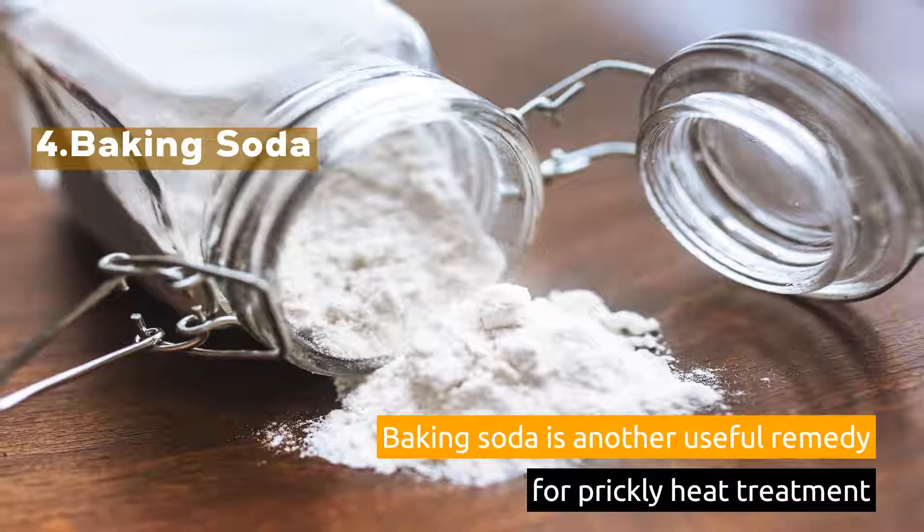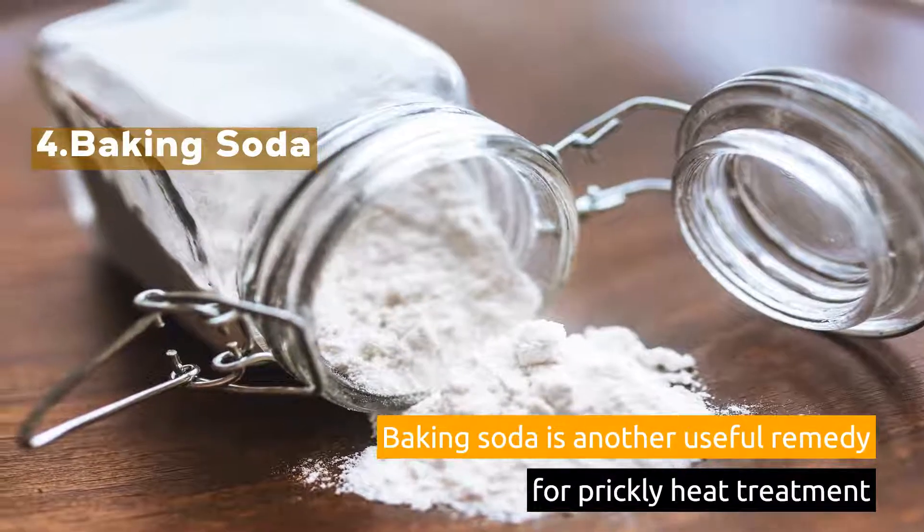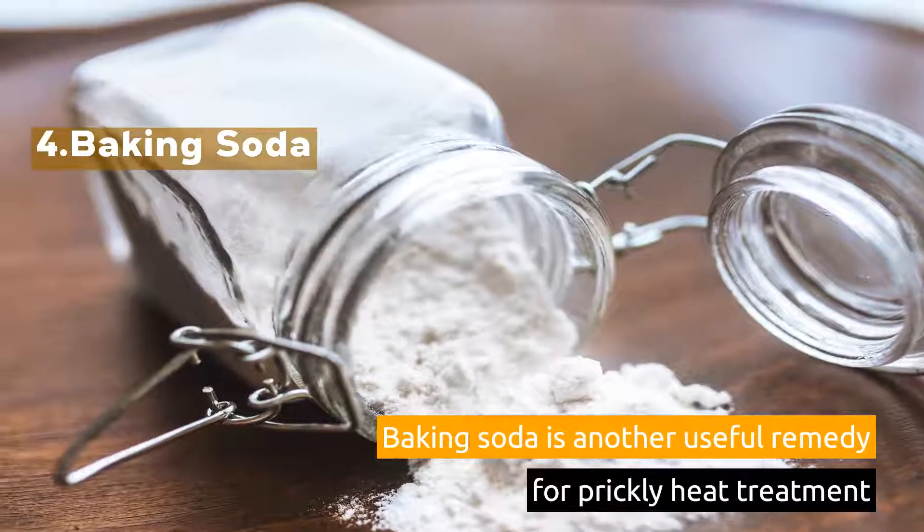4. Baking Soda. Baking soda is another useful remedy for prickly heat treatment.